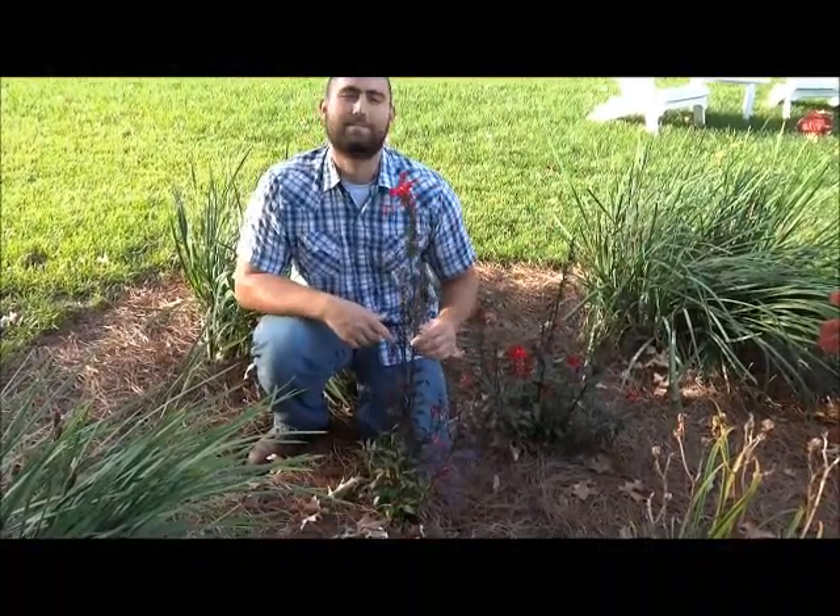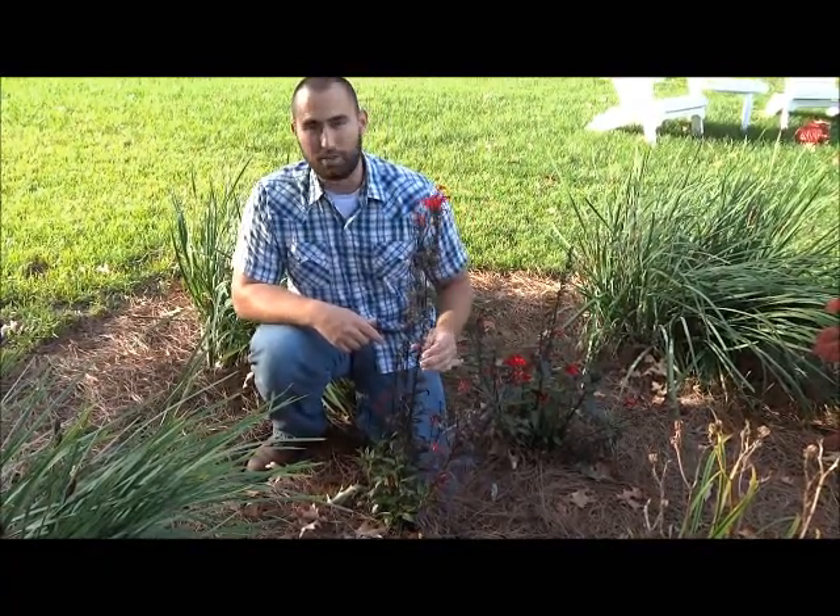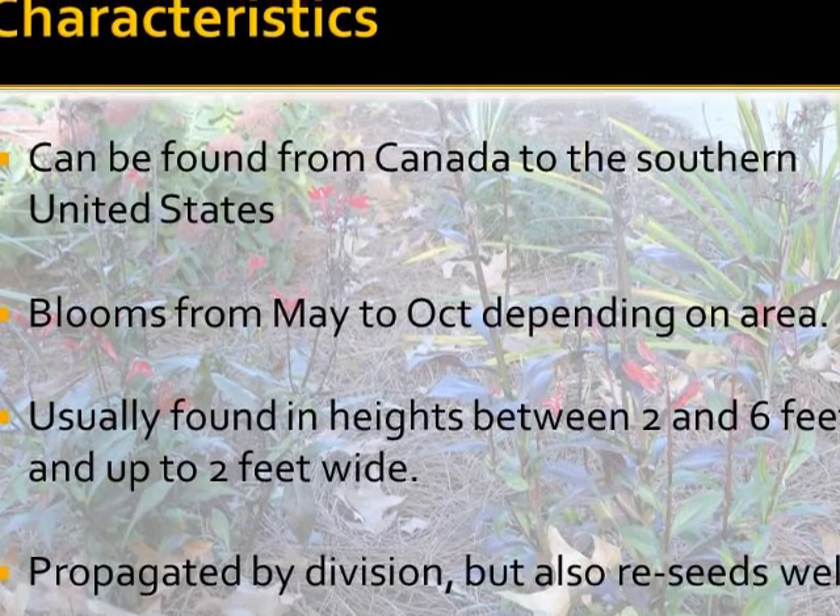This sad, kind of beat up looking flower is Lobelia cardinalis, also known as the cardinal flower, from Canada to the southern United States.